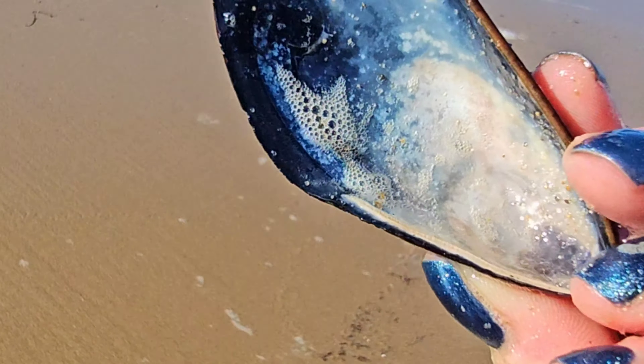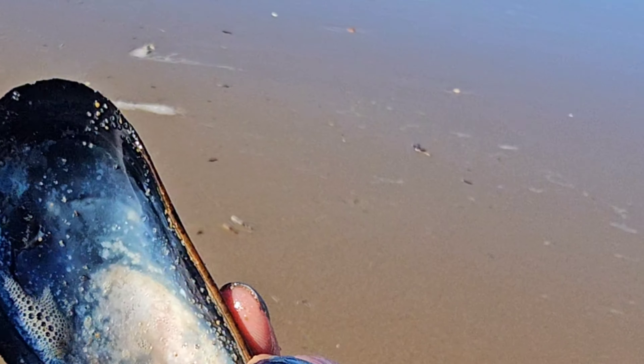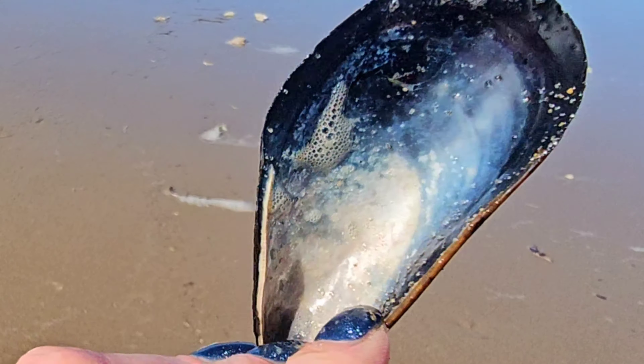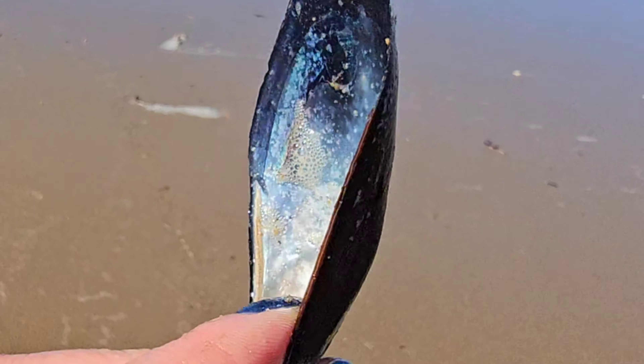A lot of blue mussels with that really gorgeous shimmery nacre on the inside are washing up today. I like to grab those and flip them over and look at the insides because they're so shimmery and beautiful. We'll leave that here.